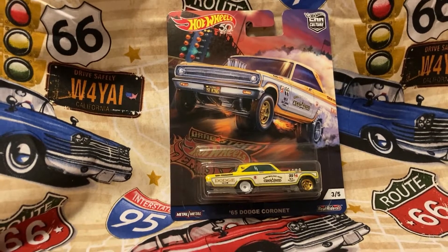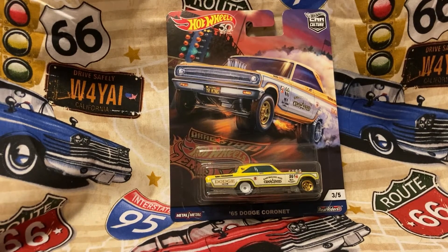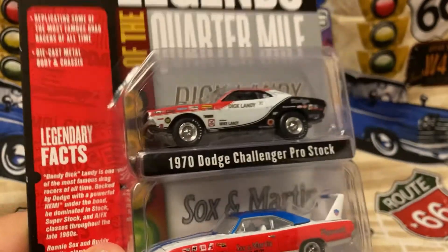Next I have one I've been looking for for a while — Johnny Lightning Legends of the Quarter Mile. A Dick Landy and a Sox & Martin. It's a Plymouth Superbird Superstock. Get y'all a good look at it. I'm not taking this one out of the pack either.